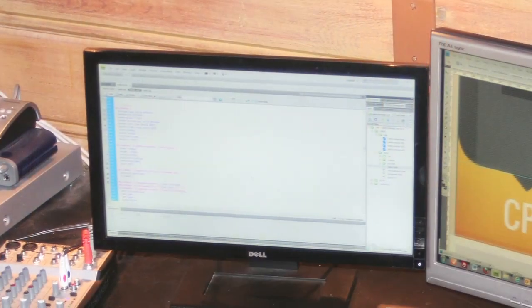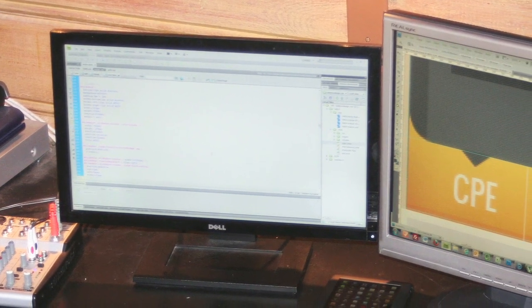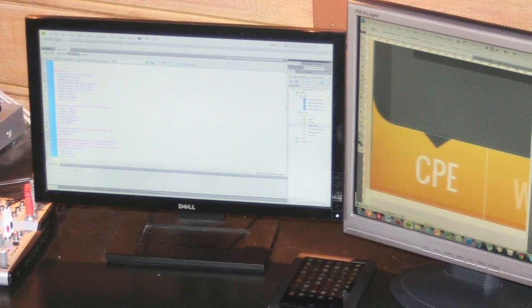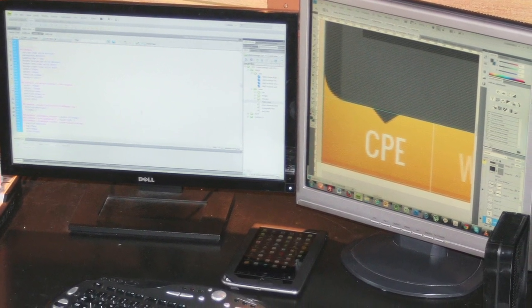My tech arsenal is pretty small. I use an iPhone and I have a desktop for all my work. As a developer, I spend most of my time on my main computer — it's a 64-bit PC, nothing special. I have a couple of monitors; that's important to me, wouldn't mind having another. I can work on my laptop, but I do prefer to be on my PC. I kind of just find myself to be a desktop sort of guy.